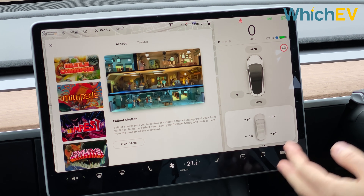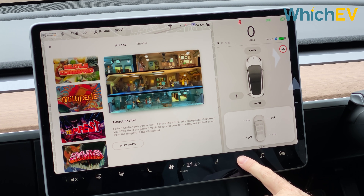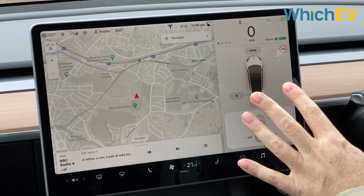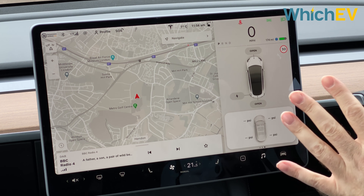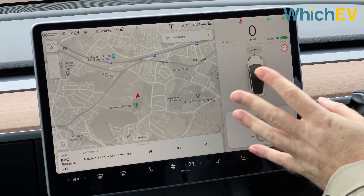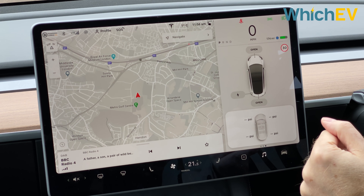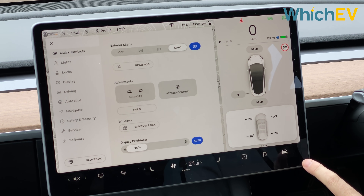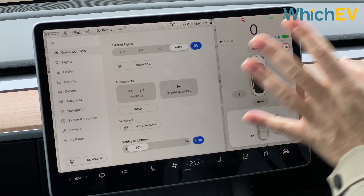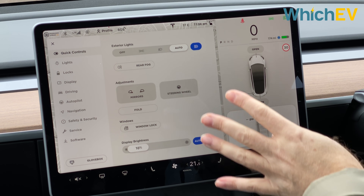Premium connectivity is worth having because it gives you satellite imagery on the map, live streaming of music from Spotify, video streaming, Netflix, and the internet browser. We think this is one of the best-designed interfaces of any electric car we've reviewed.